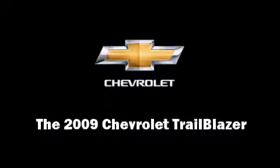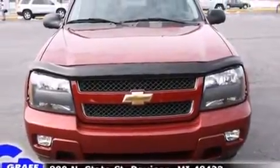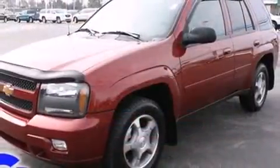Experience driving perfection in the 2009 Chevrolet Trailblazer. With less than 30,000 miles on the odometer, this four-door sport utility vehicle prioritizes comfort, safety, and convenience.